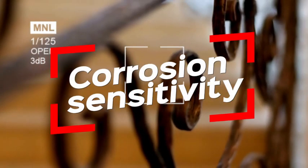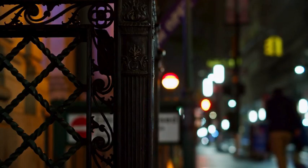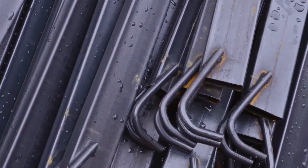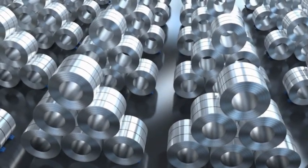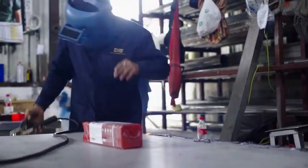Corrosion sensitivity is another reason wrought iron is declining. It is more rust-resistant than cast iron, but it still needs maintenance, especially outside. Steel is far more rust-resistant than wrought iron due to galvanization and powder coating. Stainless steel and aluminum withstand corrosion without maintenance, making wrought iron less useful for road and bridge construction.